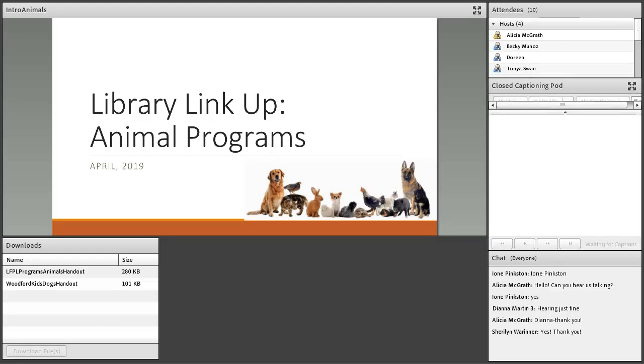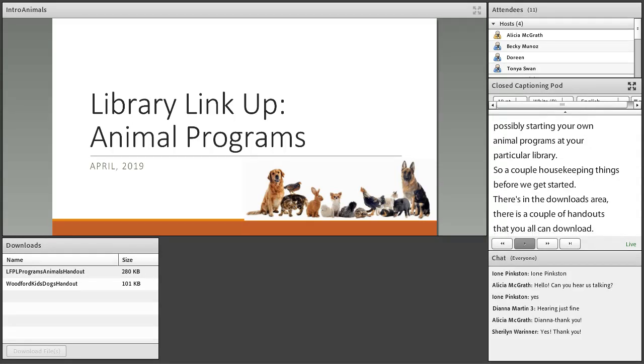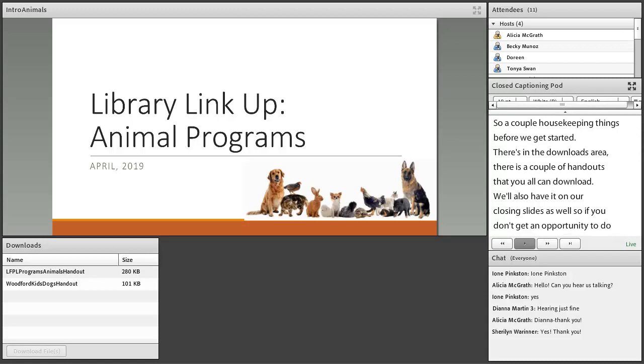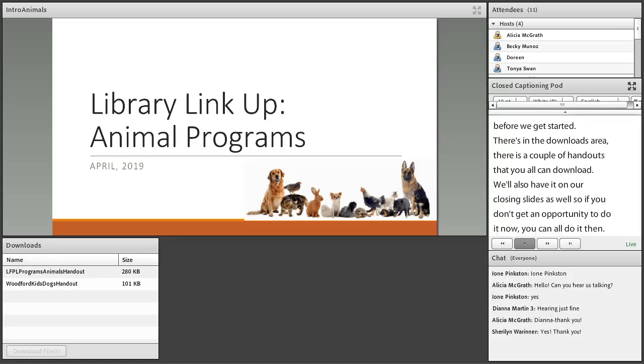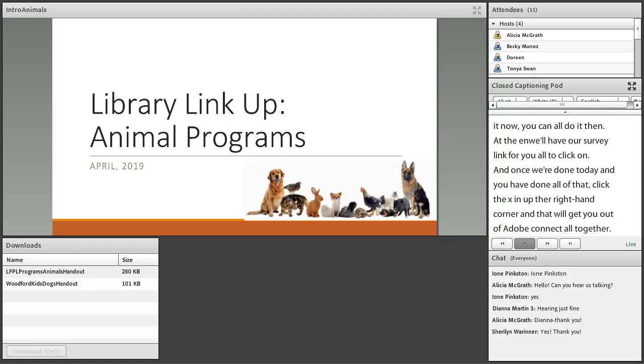Welcome to the Library Link-Up Animal Program. A couple of housekeeping items: there are handouts available in the downloads area, and we'll also have them on the closing slide. At the end, we'll have our survey link for you to click on. Once you're done, click the X in the upper right-hand corner to exit Adobe Connect. Without further ado, let's get started with our Library Link-Up Animal Program.